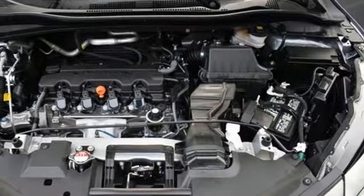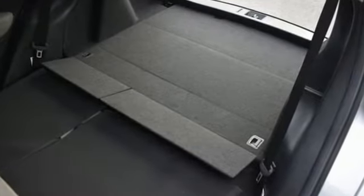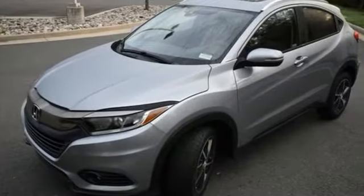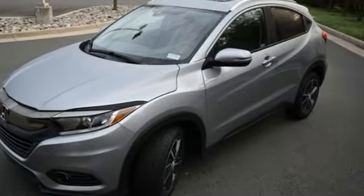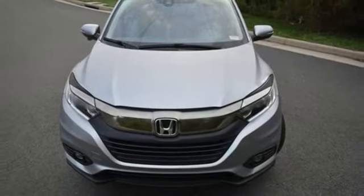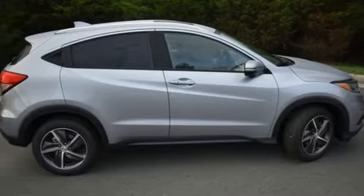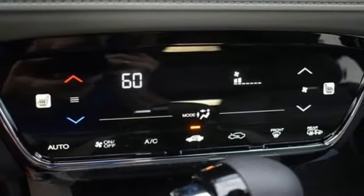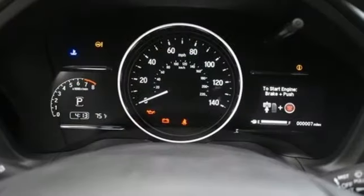A great vehicle is comprised of great features like these: inline 4-cylinder engine, front heated bucket seats, streaming audio, manual tilting steering column, doors and push button start proximity key, external memory control, express open and closed sliding and tilting sunroof, wireless phone connectivity, and continuously variable automatic transmission.